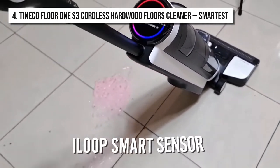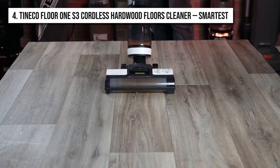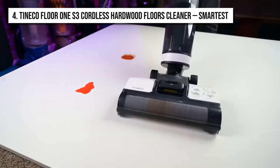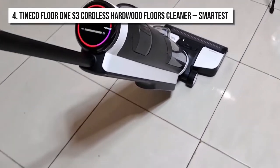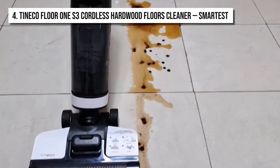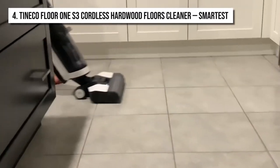This product features the iLoop smart sensor technology, which allows it to be self-propelled. This smart sensor technology helps the vacuum cleaner automatically detect wet or dry messes on hardwood floors. By using its intelligent system, the cleaner automatically adjusts the suction power and water flow to properly clean the floors. Ultimately, you get clear-as-day floors with no streaks left behind.